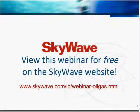Listen as Jen outlines the solutions that satellite communications can provide and the benefits of incorporating remote monitoring into your SCADA system. Click the link in the video description below to view this free webinar on the SkyWave website, available in English, Russian, or Spanish.